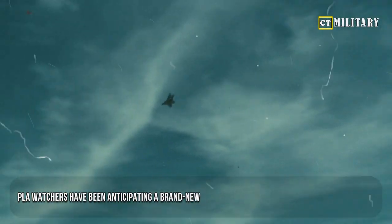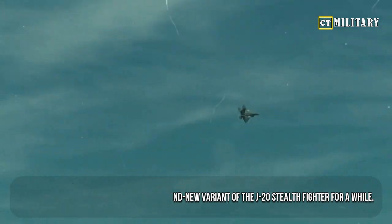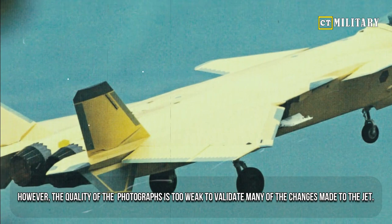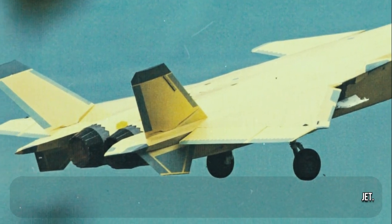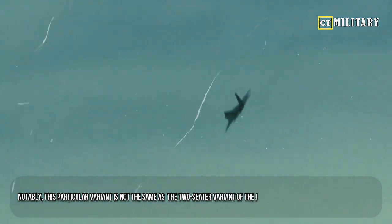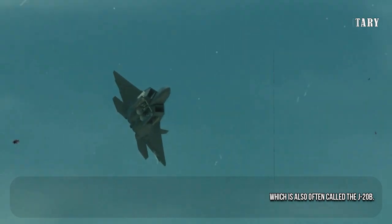PLA watchers have been anticipating a brand new variant of the J-20 stealth fighter for a while. However, the quality of the photographs is too weak to validate many of the changes made to the jet. Notably, this particular variant is not the same as the two-seater variant of the J-20, which is also often called the J-20B.